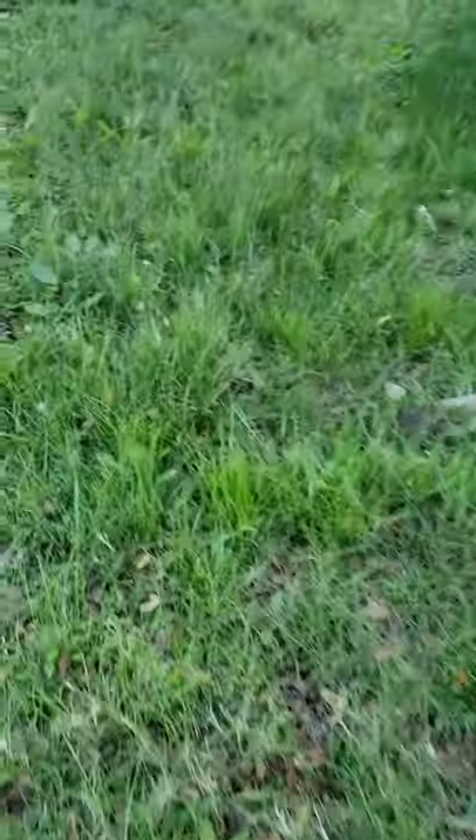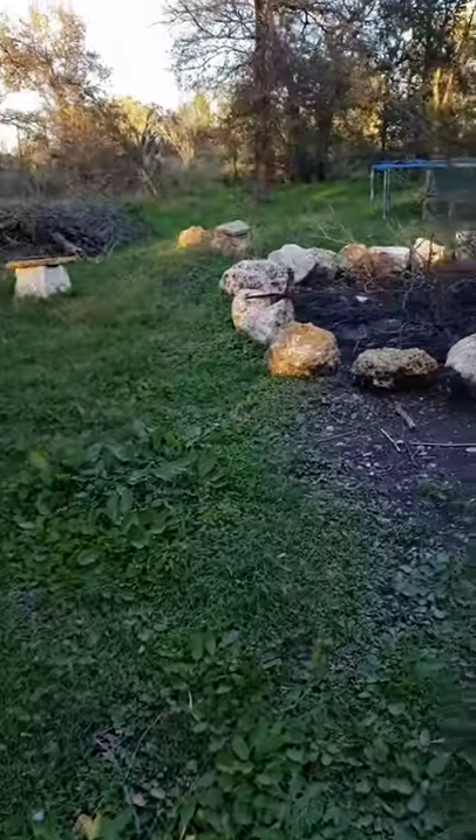Look at all this lush grass. My feet are so cold. A few more little seats.